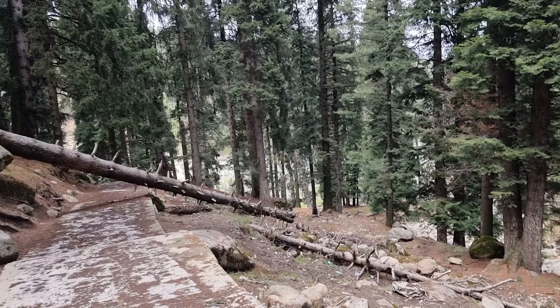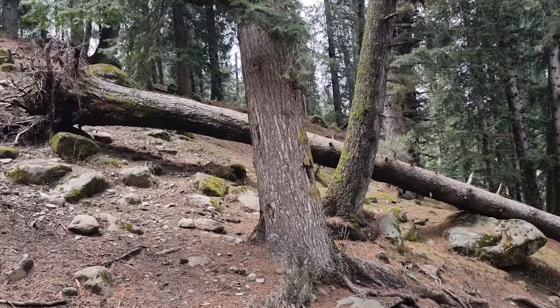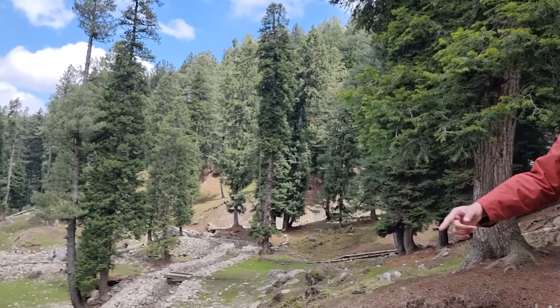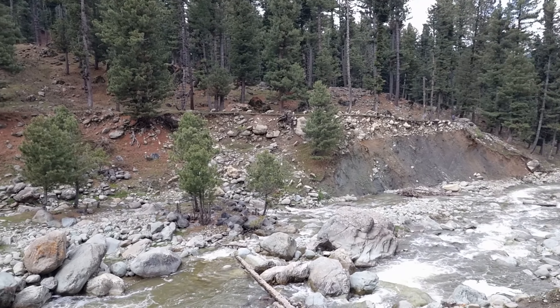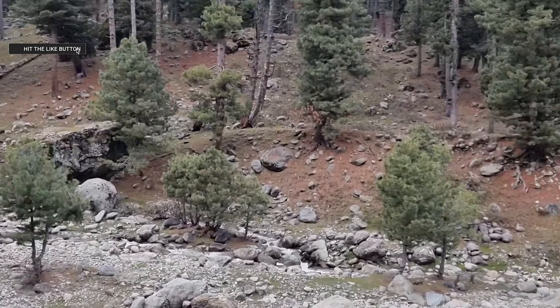A tree has fallen and blocked the route. We are very close to the first point, which is Dhood Ganga River — it is a tributary of Jailum River. We are right now at Aismak and this is our first stop. This is the Dhood Ganga point and you can see the water gushing. It is beautiful and you can also see a few sheep grazing around there.